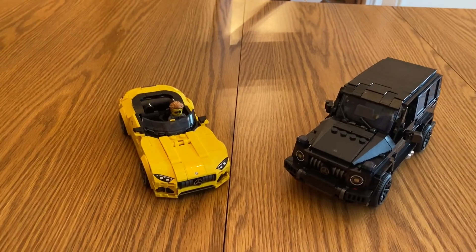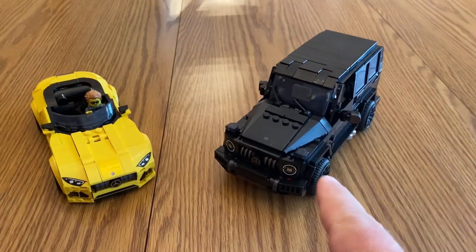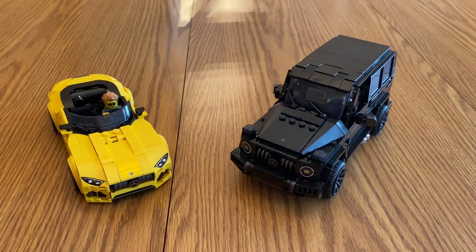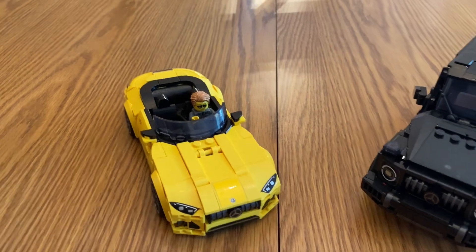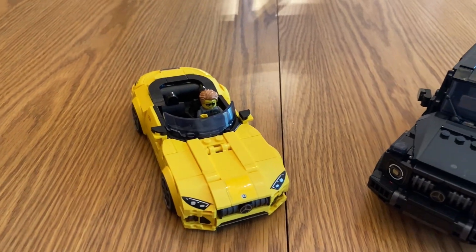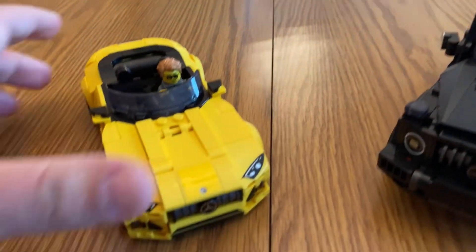Alright, here we have a look at both cars. Here's the big SUV — I keep forgetting which is which since the two names are mixed up on the box. We're going to start with this one first and show you both.